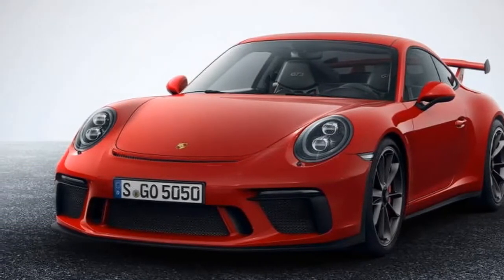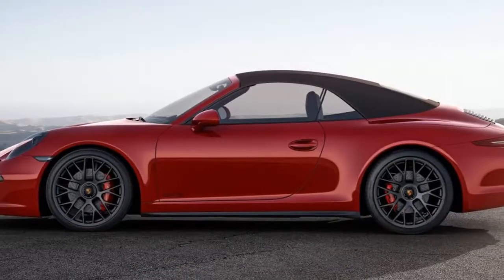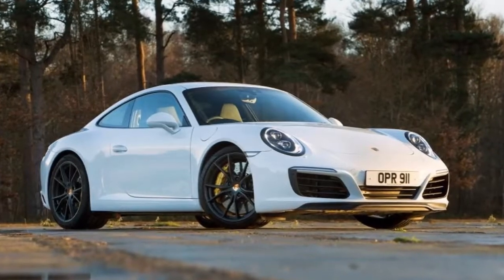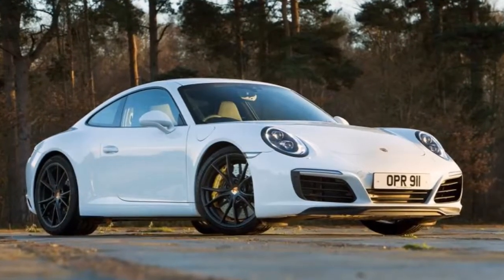The 911 has always been about the ultimate engaging driving experience, and a mid-engine configuration can definitely do a better job at it. So why stick to rear?